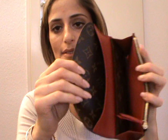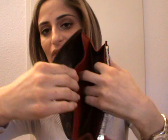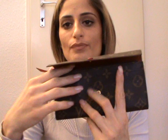Then I have the Emily Wallet in monogram with the red interior. It has a compartment that goes all the way down, a back cash compartment, a receipts or cards compartment, a zipper coin compartment, and four card slots.